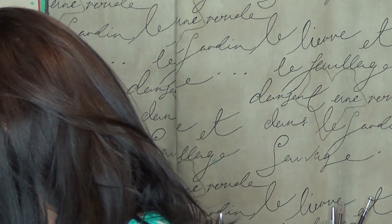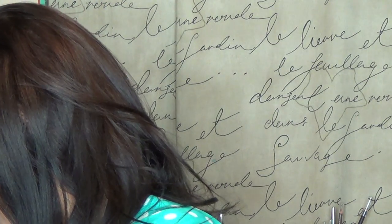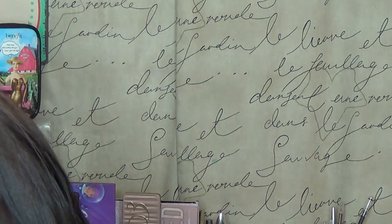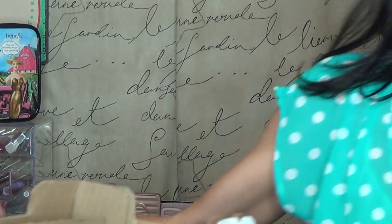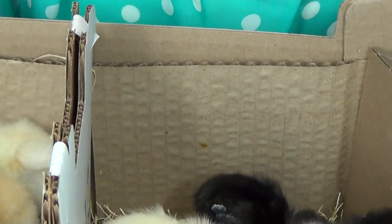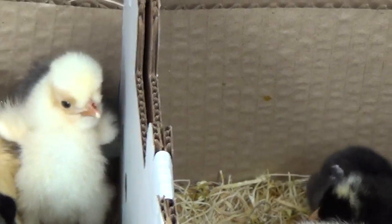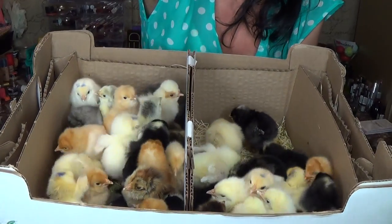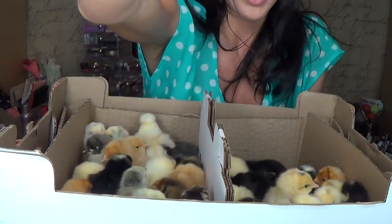That was my chick haul. Let me show you the whole box of them — let me try to lift this up without losing chicks. That is a box of chicks right there. Oh my goodness, there's so many. I think we ordered like 32 or something. Ignore the mess on the back of the desk, please. Alright, that's my chick haul. Have a great day, guys. Bye!